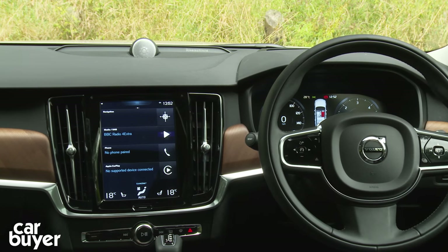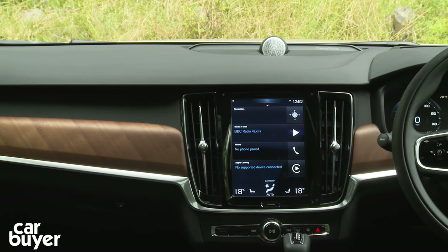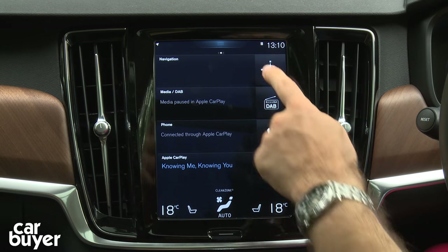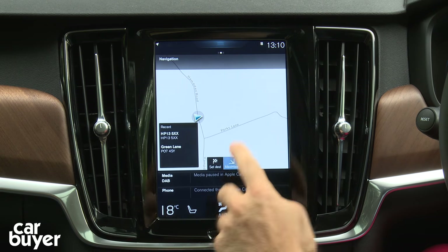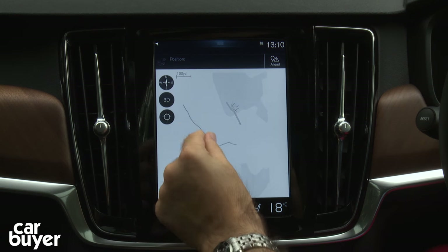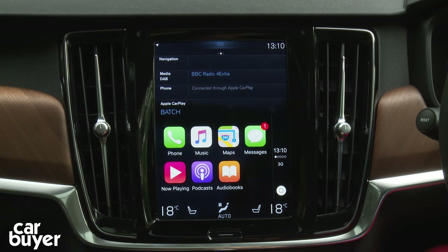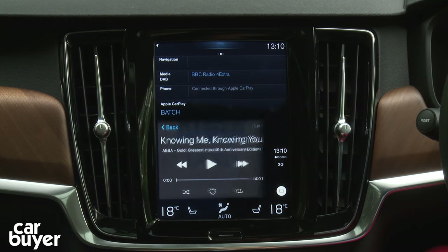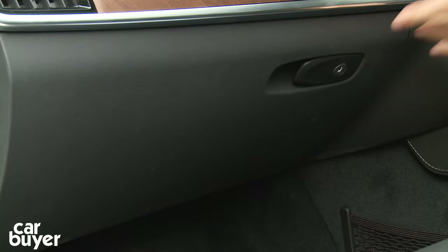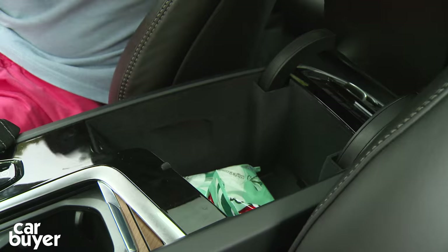Volvo has worked hard to make the cabin feel as modern and relaxing as possible. There's just one row of buttons on the fascia with the rest of the car's functions operated through a portrait 9-inch touchscreen. It looks really upmarket and bang up to date, and it's simple to use with pinch, swipe, and zoom functions for the sat-nav, plus Apple CarPlay. Storage-wise, the glove box is large enough for a big packet of crisps, there are a couple of cup holders, and a large cubby under the centre armrest.